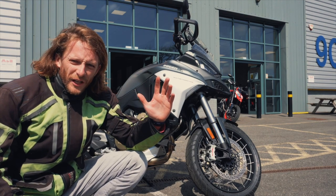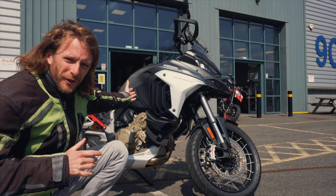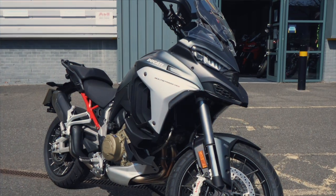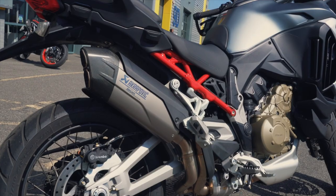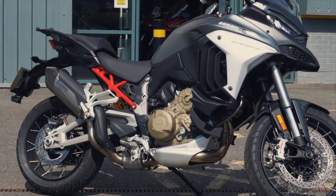Hello team, welcome to the channel. Do we have a special one today — the Ducati Multistrada V4S, the world's most powerful adventure bike. Let's take this baby for a spin and see what she's made of.